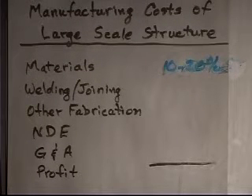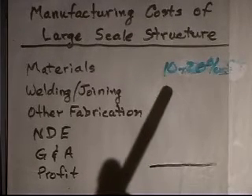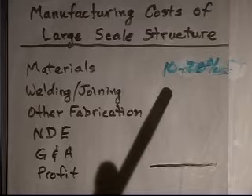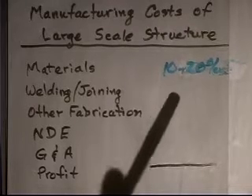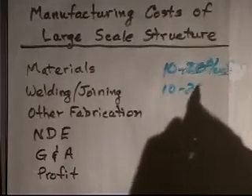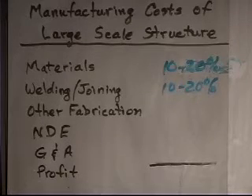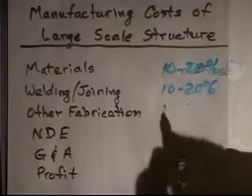For a gas or oil pipeline you're going to bury in the ground, the actual cost of the pipe is typically about 30 percent of the total pipeline cost, but a pipeline is pretty simple. For most things — if you have an automobile costing $20,000, there's about $2,000 worth of raw material steel, plastic, foam, and so on. The welding and joining technology is probably another 10 to 20 percent of the total cost — equal to the cost of buying the raw material. Other fabrication is going to be another 10 to 20 percent.